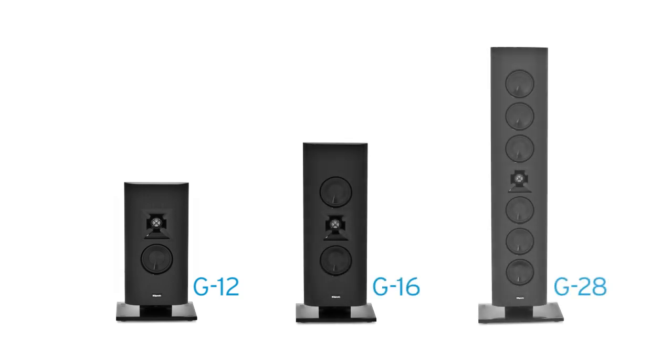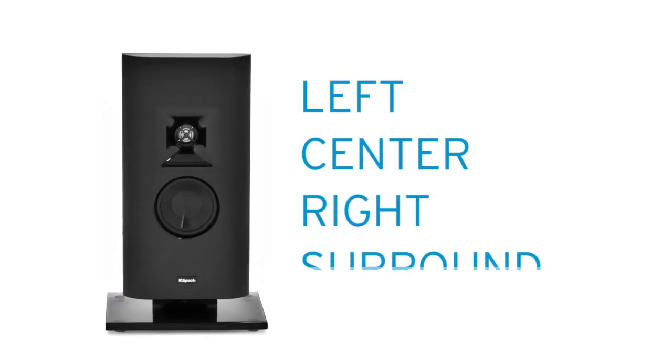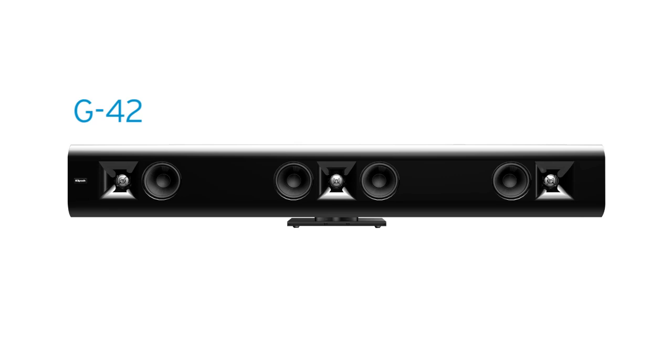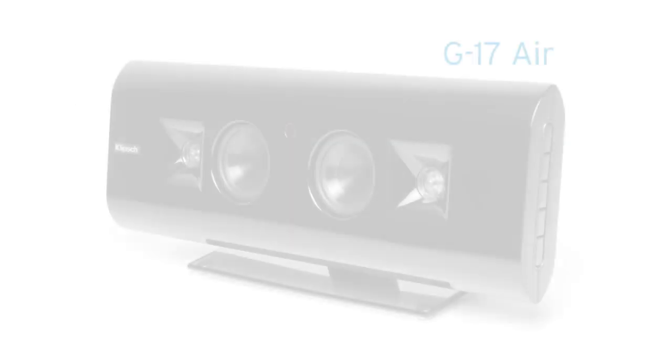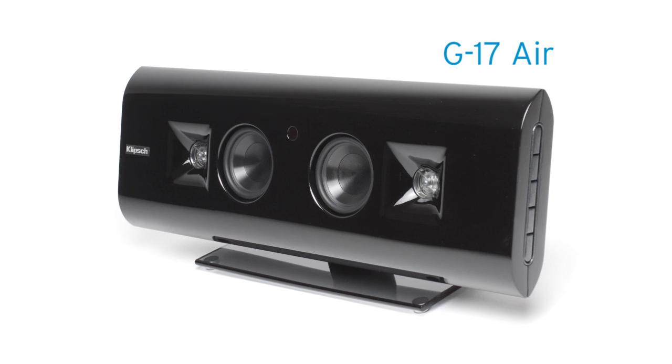The G12, G16, and G28, each named according to its length in inches, all serve as left, center, right, or surround speakers. And the 42-inch G42 delivers a complete left, center, right package crafted into one flawless cabinet. Gallery G17 Air offers a wireless rendition of this instant classic.